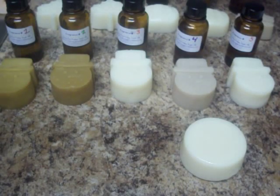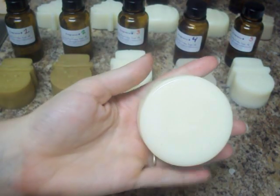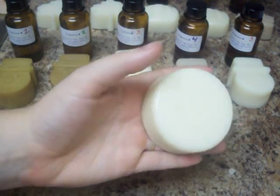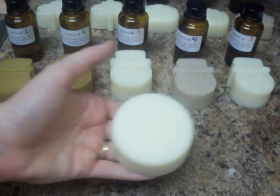Off camera, I got to thinking about it after I had done my first three videos, and off camera I went ahead and took the last bit of my base soap and I made a control, so we can kind of see the differences between the control and the rest of them.